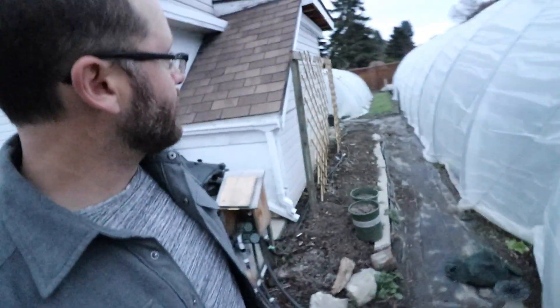We have harvested all of our caterpillar tunnels — this one, that one back there. We have two at a property just across the highway and two just a block over there. So those ones are all cropped out.